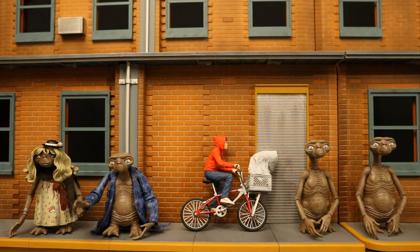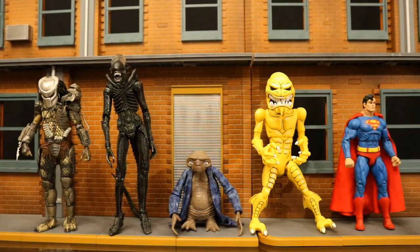He'll be a nice background character in my city. ET stands for extraterrestrial, meaning he's an alien — not from this planet. Here he is next to a bunch of other alien figures: the Predator, the Xenomorph, the sewer mutation alien from Ninja Turtles, and Superman from Krypton.